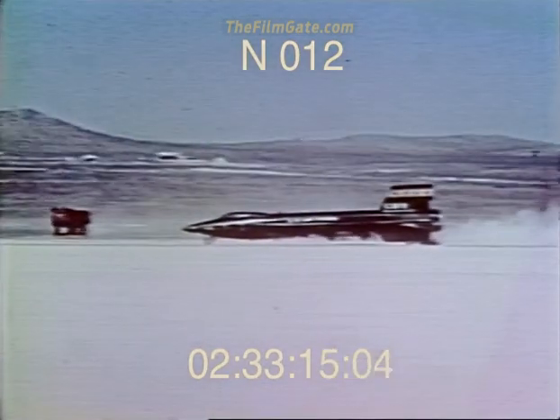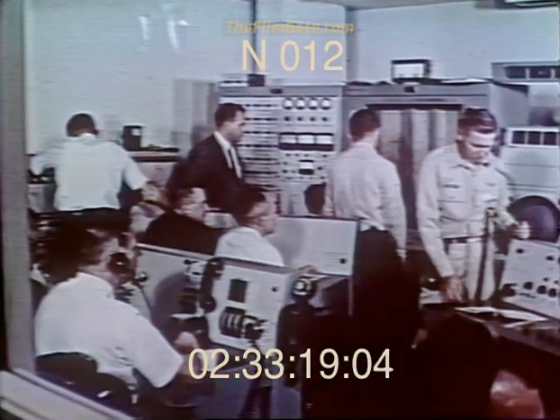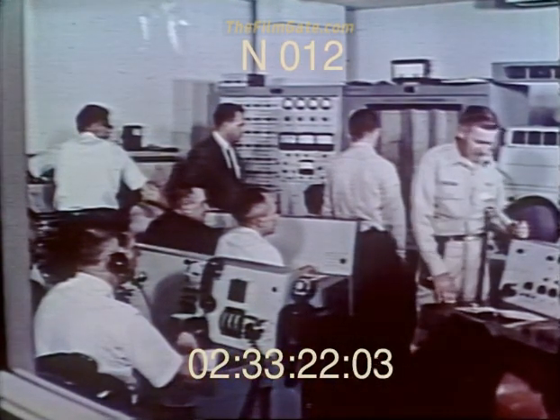Now we're done with the second cross-country. Yeah, boy. Real good flight, Joe. This is your happy controller going off the air.